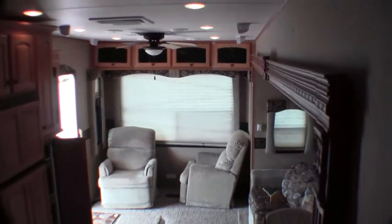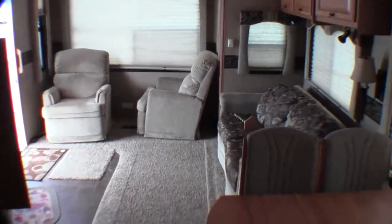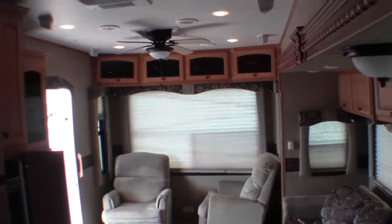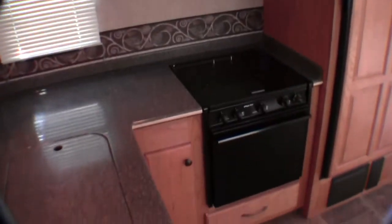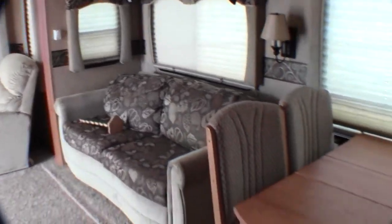I'll get one more shot of this living room. My name is Andy Johnson, I'm at Bullion RV in beautiful Duluth, Minnesota. If you are looking for a fifth wheel that's already got the hitch on it for your boat, that's high quality with light cabinetry, this one might just interest you. Give me a call at 218-391-ANDY. Thanks for watching and I hope this video was helpful.